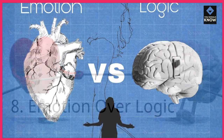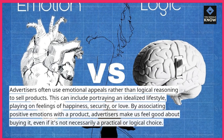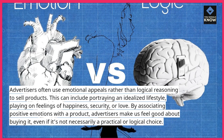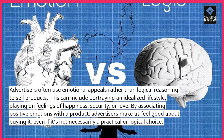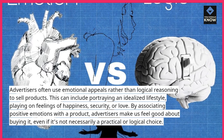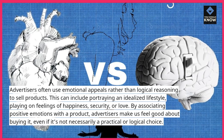8. Emotion Over Logic. Advertisers often use emotional appeals rather than logical reasoning to sell products. This can include portraying an idealized lifestyle, playing on feelings of happiness, security, or love. By associating positive emotions with a product, advertisers make us feel good about buying it, even if it's not necessarily a practical or logical choice.